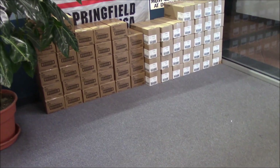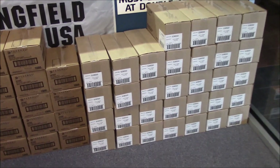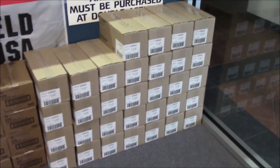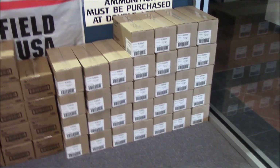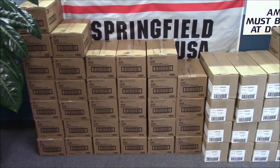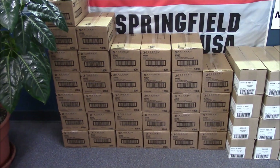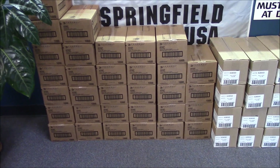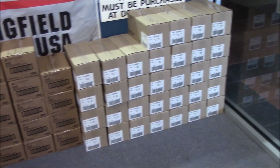We still have these — I don't think anyone knows about it, that's why they're still here. We have a thousand rounds of 9mm for $269. That's really a good price — 115 Lawman or 124 Federal, American Eagle. A thousand rounds for $269. For local walk-ins only, we can't ship it.